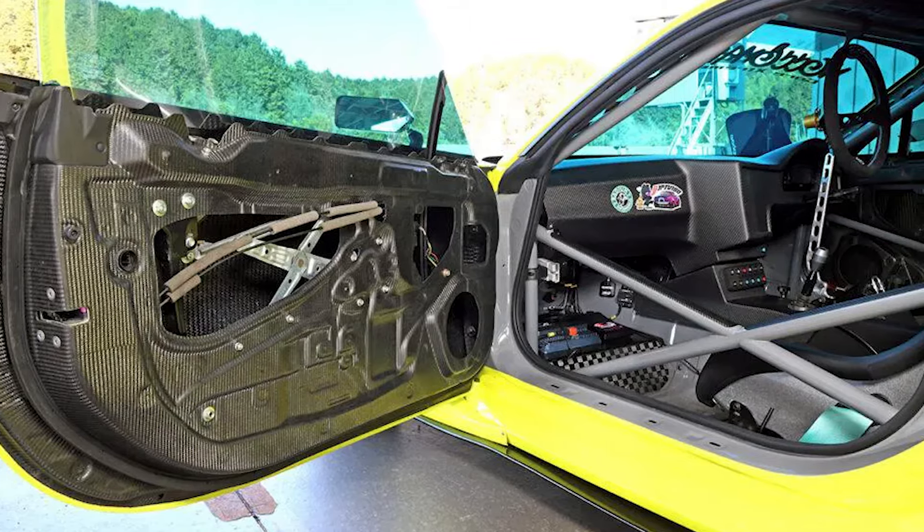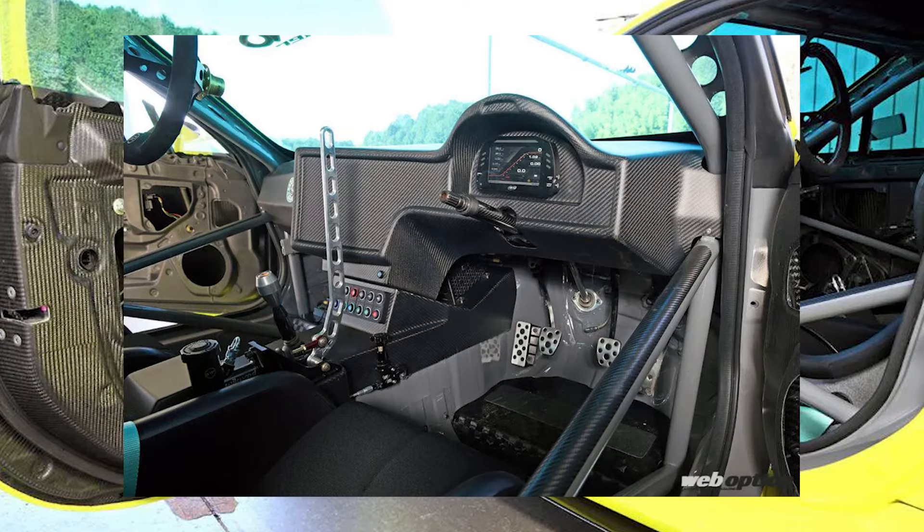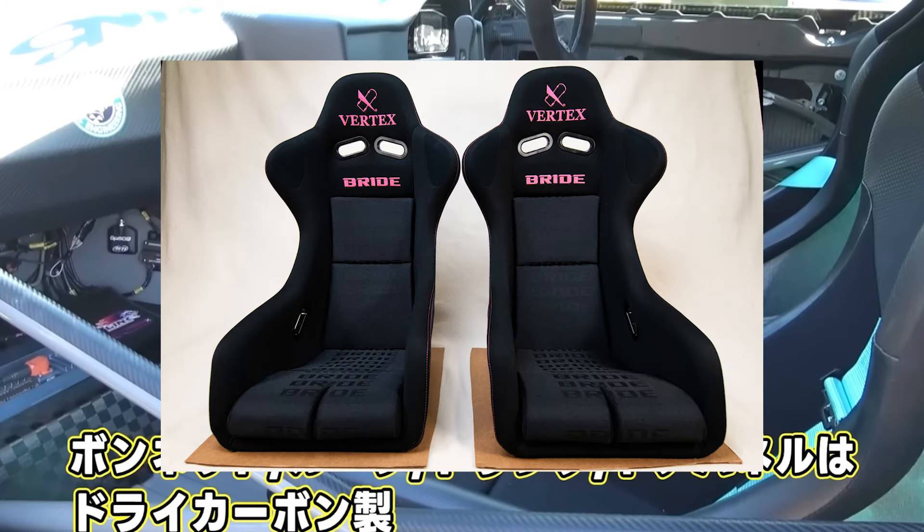Moving on to the interior, we are greeted by more of that custom dry carbon, from the door cards to the custom dash. A pair of Bride x Vertex Zeta 3 seats. That's good, man.